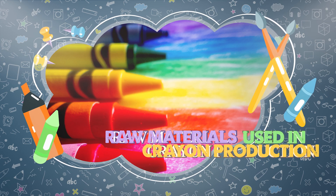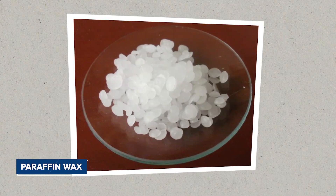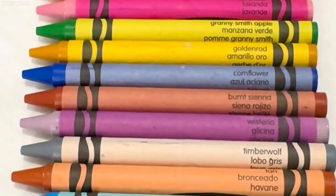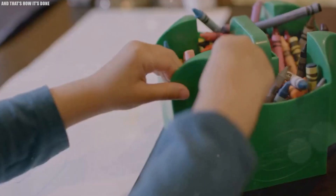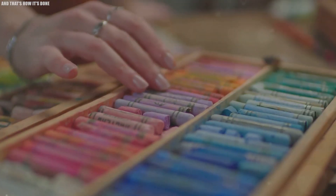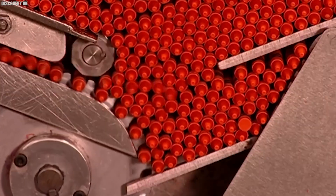Raw materials used in crayon production. At the heart of every crayon is paraffin wax, a byproduct of petroleum. This material is ideal for crayon production because it melts at a relatively low temperature and solidifies quickly, making it perfect for efficient mass production. However, wax alone isn't enough to create a crayon. The true magic lies in the pigments, which are the color-producing substances that can be derived from natural or synthetic sources.